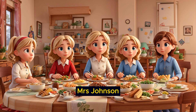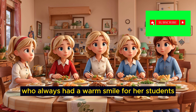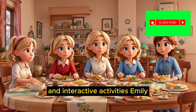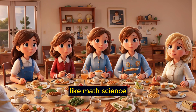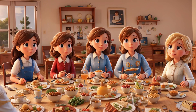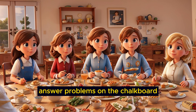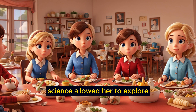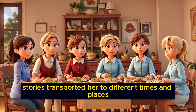The teacher, Mrs. Johnson, was a kind and patient woman who always had a warm smile for her students. She made learning fun by using colorful charts and interactive activities. Emily and her classmates would dive into various subjects like math, science, and history. Math was like solving puzzles, and Emily enjoyed it when she could correctly answer problems on the chalkboard. Science allowed her to explore the wonders of the natural world, and history stories transported her to different times and places.